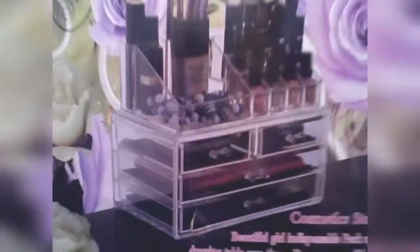And the last thing, which I'm super excited about, is this specific storage item. It is over cute!